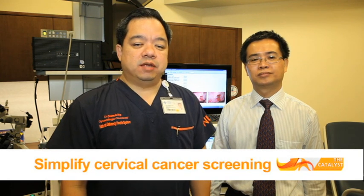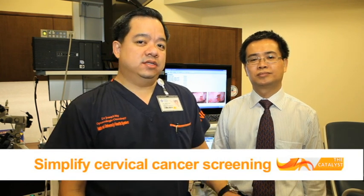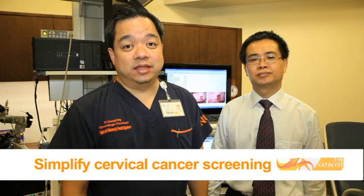Cervical cancer is currently the seventh most common cancer among Singapore women. Our efforts in cervical cancer screening have obviously paid off, but we'd like to make the process even simpler so that more women can get access to cervical cancer screening and prevention, and hopefully we'll eradicate cervical cancer in Singapore altogether.